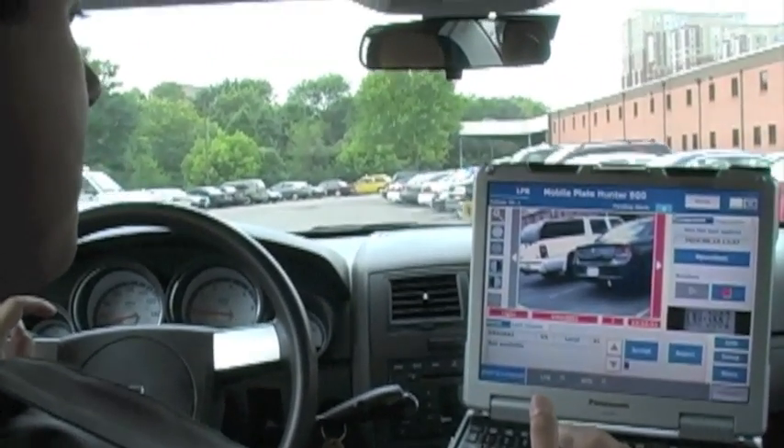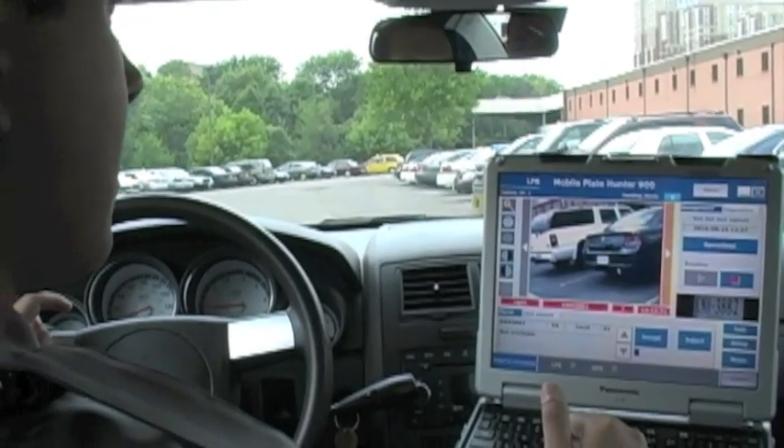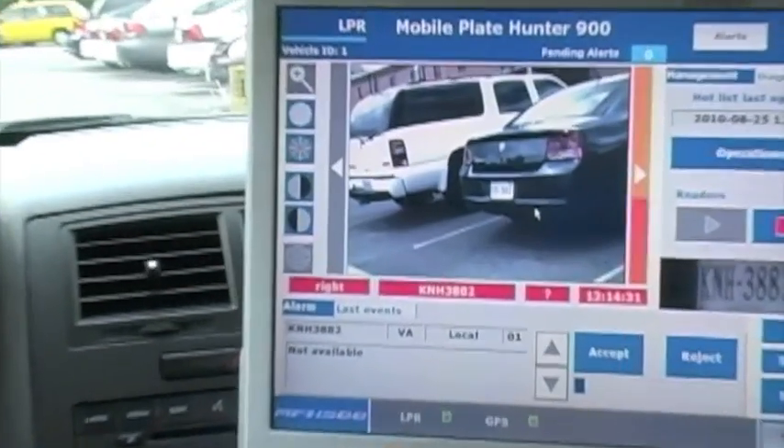We are now also moving toward a command center software and server where we can actually search our license plates that have been run, and once we do that we're going to gain incredible investigative knowledge.